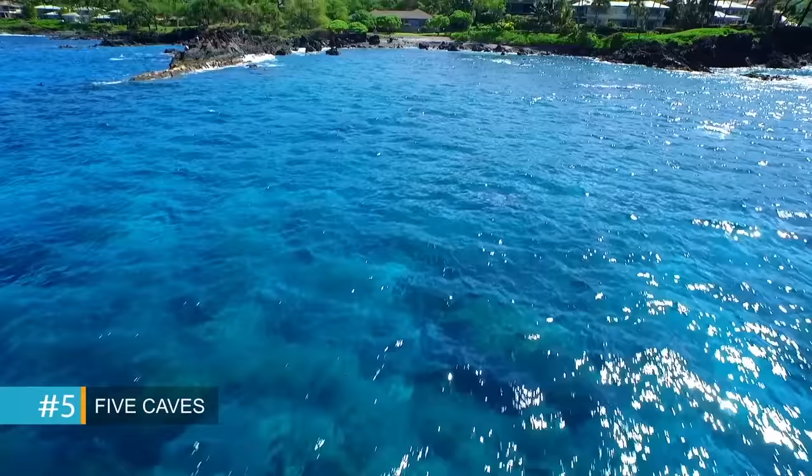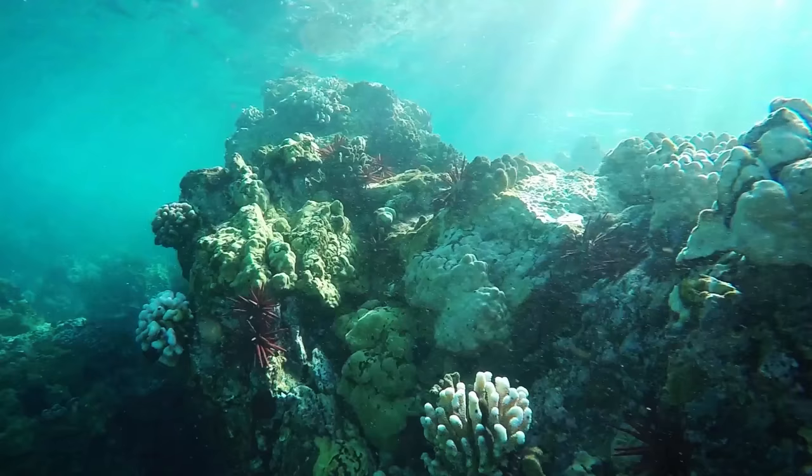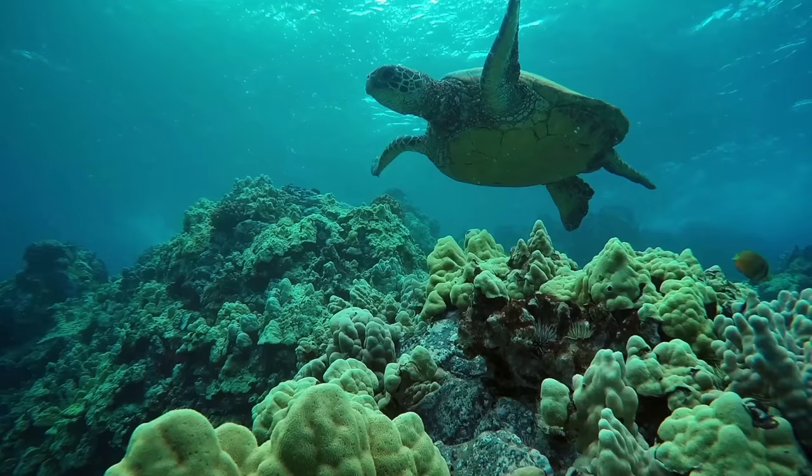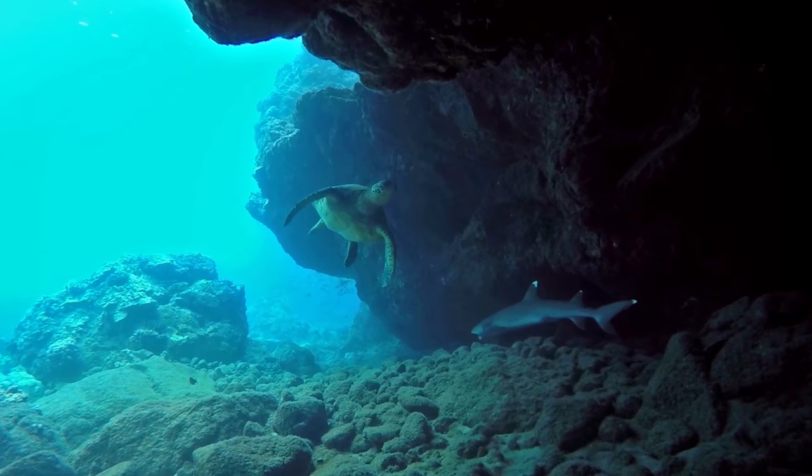Five Caves, also known as Five Graves, is just off the shore in Makena. Accessible by boat or beach, there are amazing caves to explore. Due to variable conditions, it is best left to advanced snorkelers.